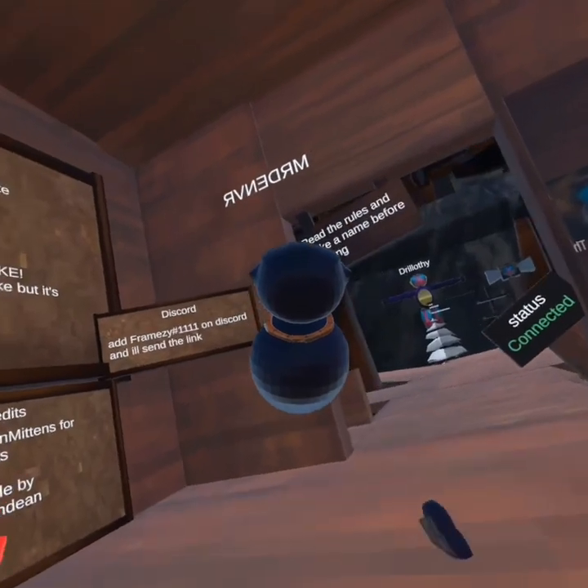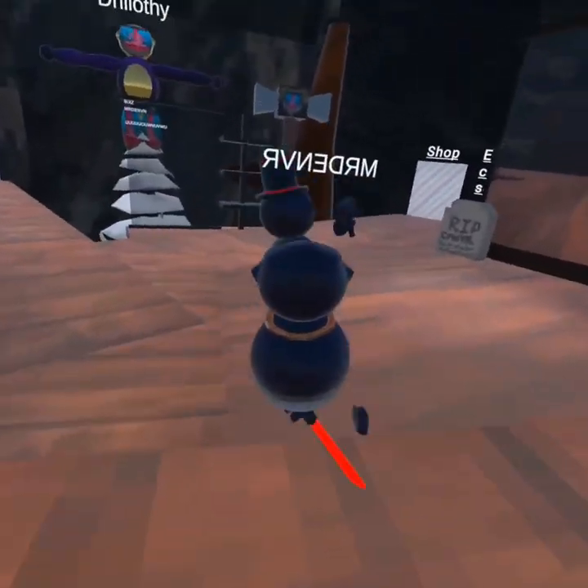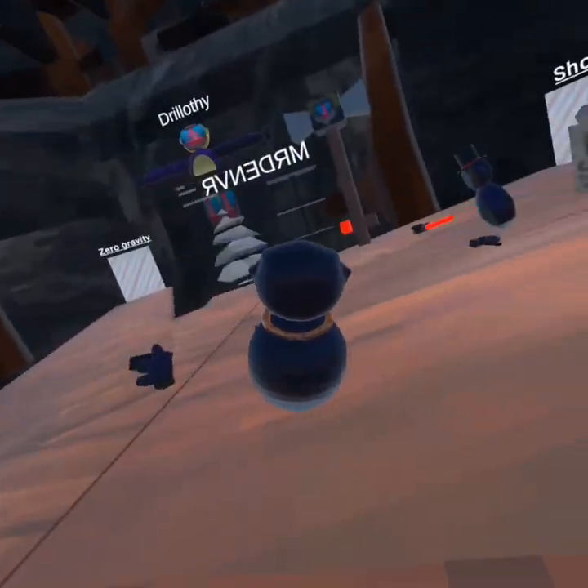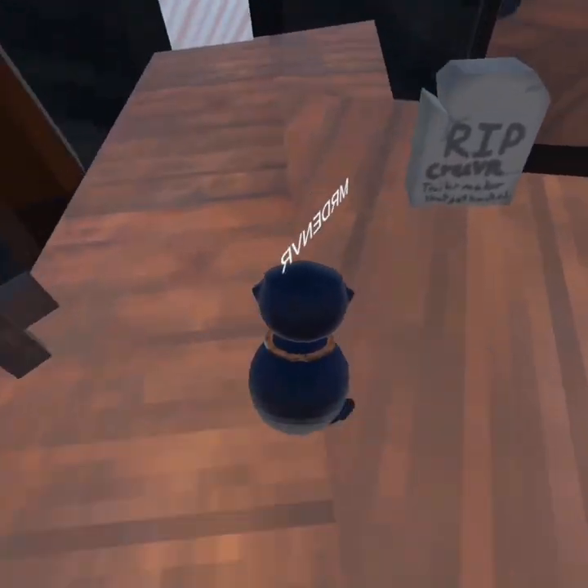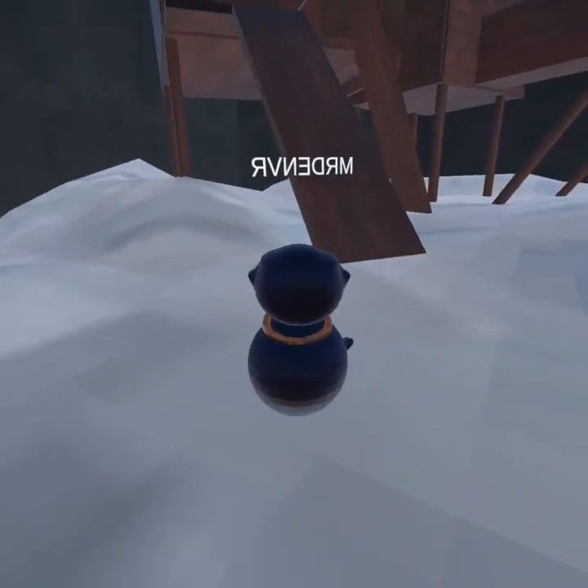Which is actually really cool, guys. It is honestly really cool. There's also a shop, a zero gravity room, and fan art. So what I'm first gonna show you guys is the shop.